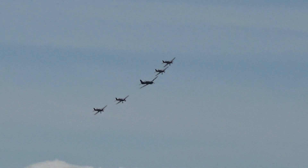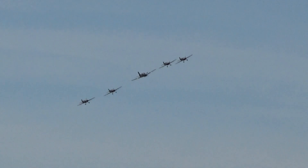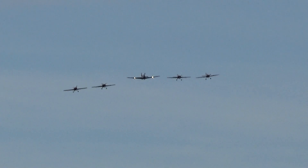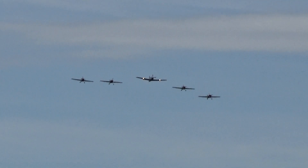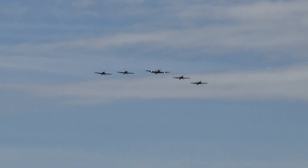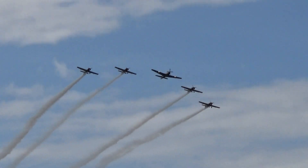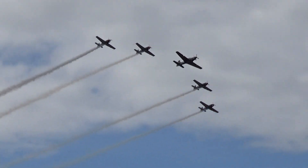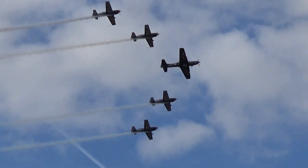The RAFBF provides services to current serving and ex-military personnel from the Royal Air Force. We're both sponsored by them, so the Blades and the Tucano team have very proudly been sponsored by them this year. If you look closely at the belly of the Tucano as it passes back in front of us, you may notice the Royal Air Force Benevolent Fund's logo — it's an RAF roundel with a heart in the middle. On the left and right wings you'll see 1919 and 2019, celebrating 100 years of the Royal Air Force Benevolent Fund.